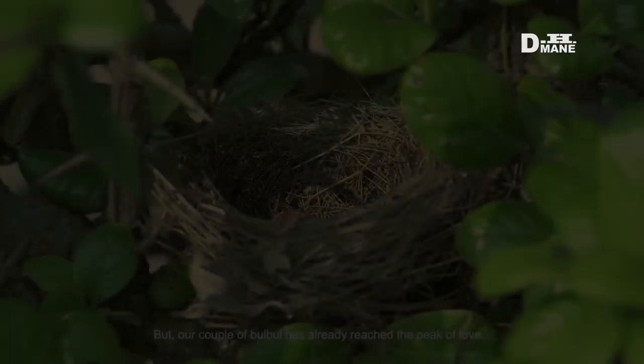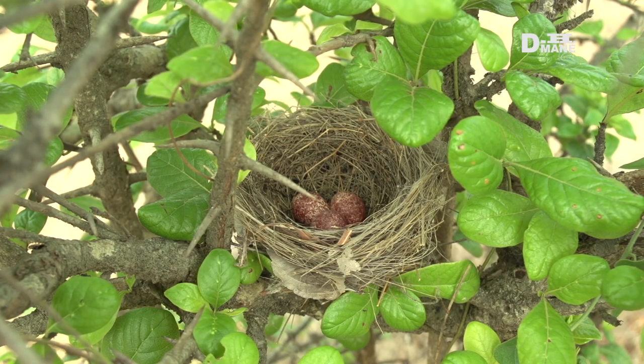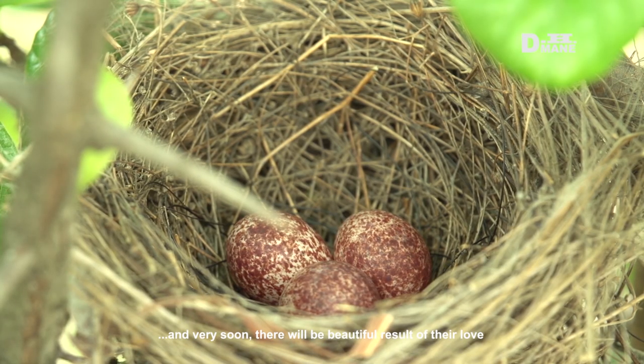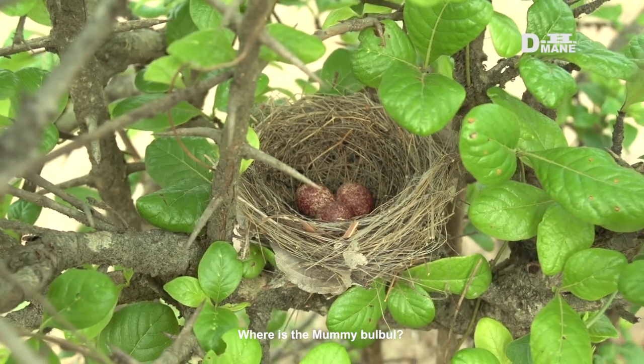Our couple of Bulbul has already reached the peak of love. Here is the proof. And very soon there will be a beautiful result of their love. But where is the lovely couple? Where is the mummy Bulbul?